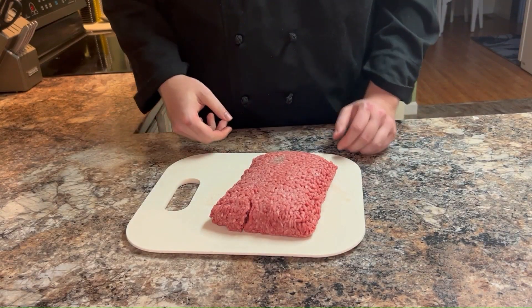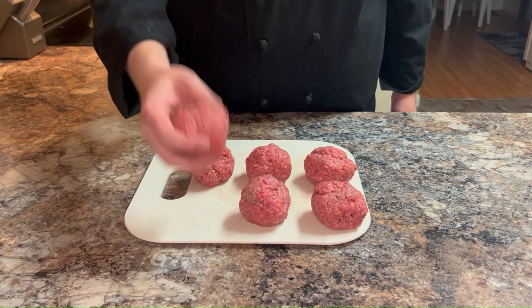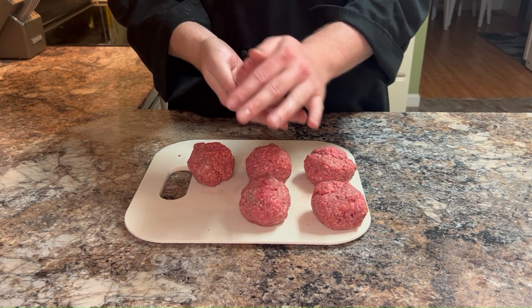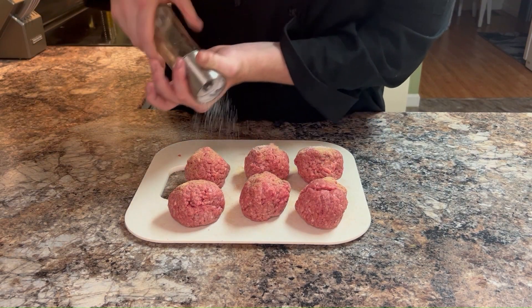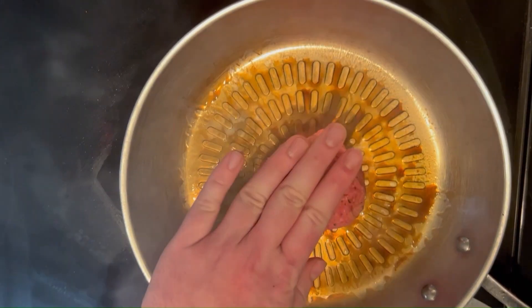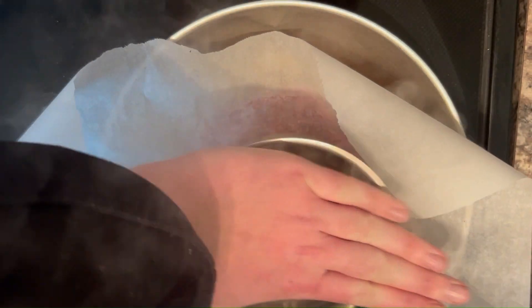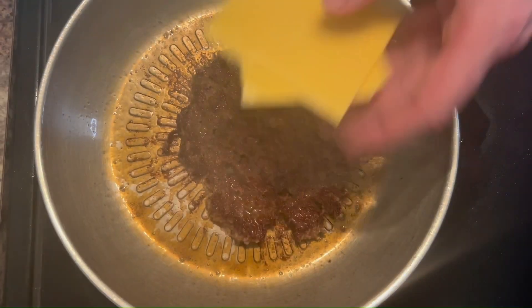Now here comes the pièce de résistance — the burger patty itself. We're talking about a perfect quarter pound of juicy flavorful meat rolled into a ball of delicious potential. Hold on to your spatulas because here's where the real burger ballet happens. We're searing that patty to perfection in a hot sizzling skillet, and then comes the legendary burger smash. Give it all you've got and let that sizzle of awesomeness fill the air.